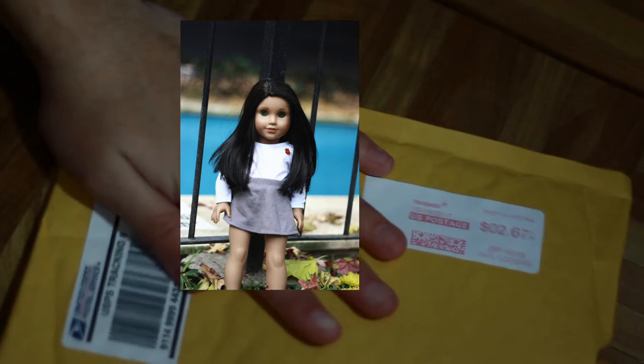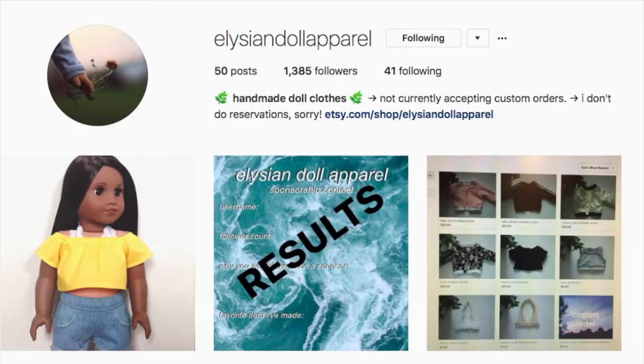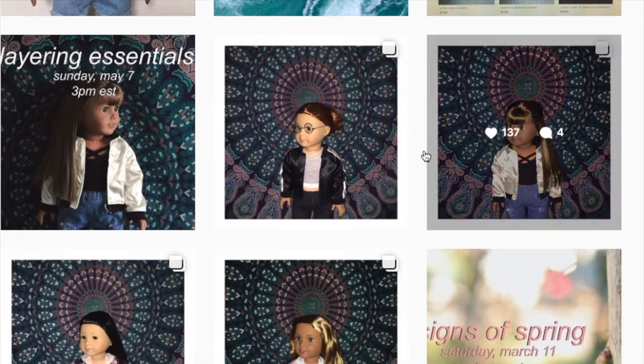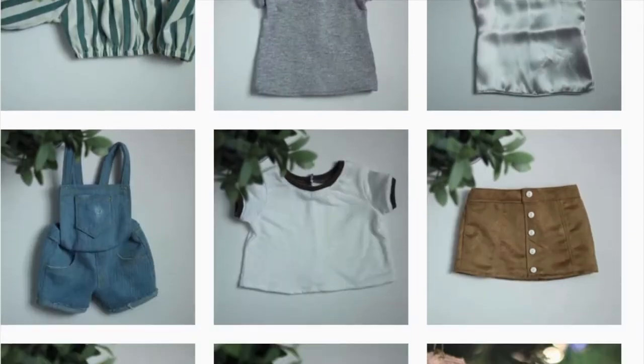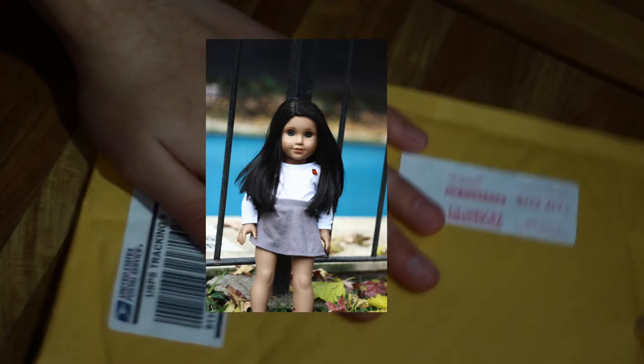Hey guys, it's Bella and today I got a package from Stray ZG or Elysian Doll Apparel. So I custom ordered this shirt from her and I'm really excited for it to get here. I'm just going to open it now and then I'm going to go charge my camera and put it on a doll.